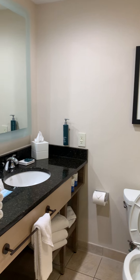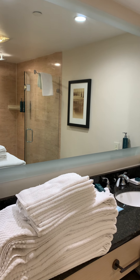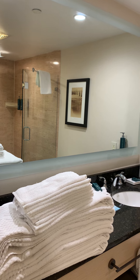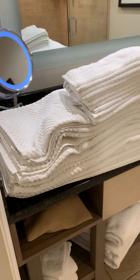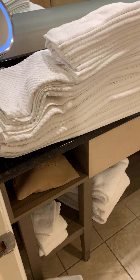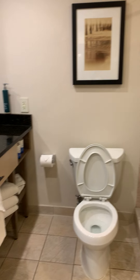We are at the Hilton Oceanfront Suites in Ocean City, Maryland, at the poolside unit. He just brought us some extra towels and washcloths. I can already tell the service is very good. Look at all these extra towels and washcloths. Very nice.